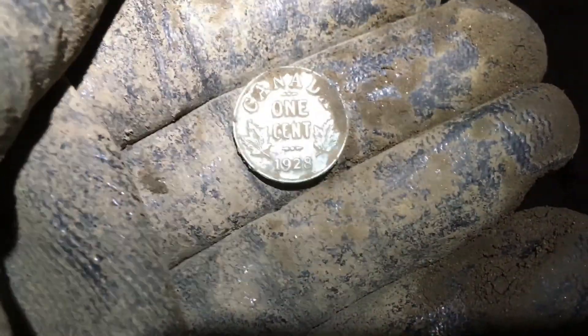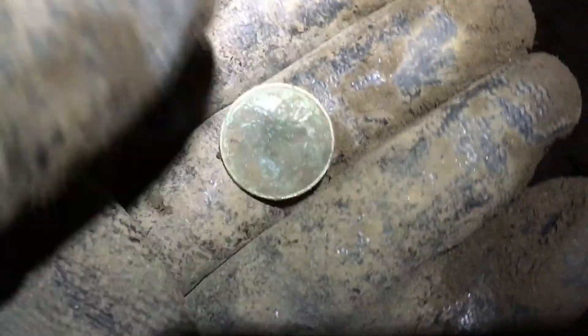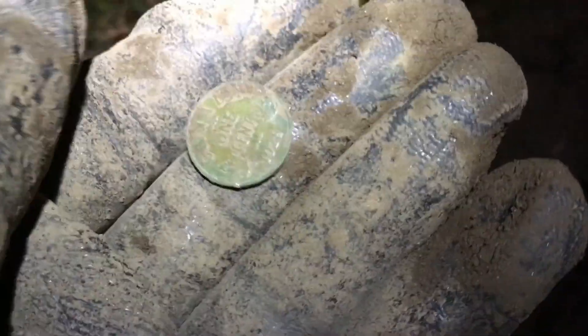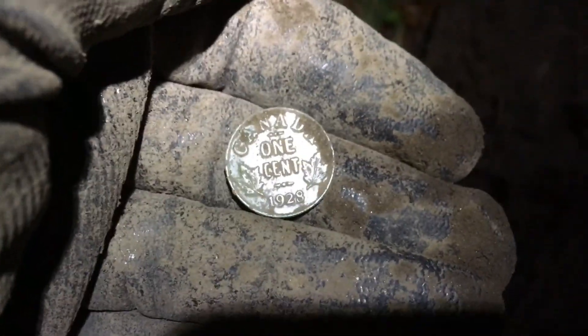Alright, finally on the board with something older and that sucker was way down about 7.5 inches. We got ourselves a George V, 1928 — pretty decent shape too. Don't know about the other side, might clean up well though. Maybe we're hitting another hot spot, hopefully so.